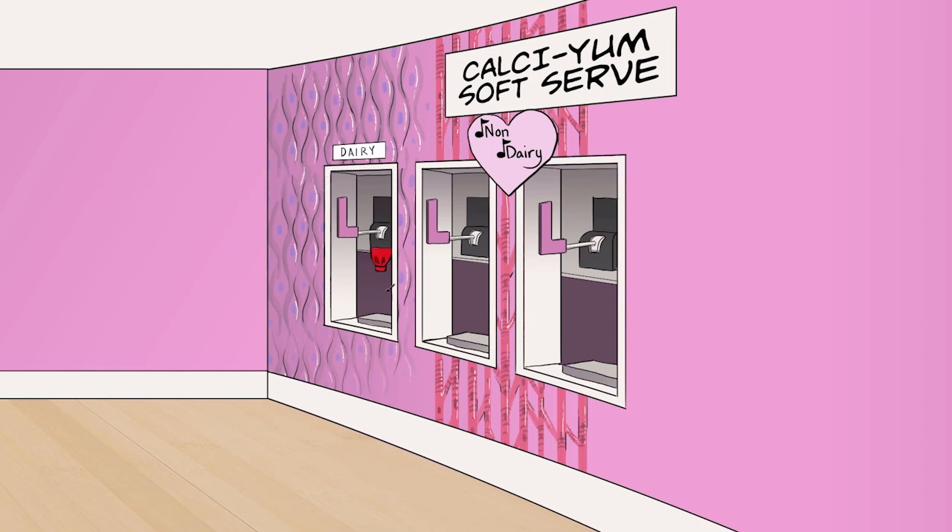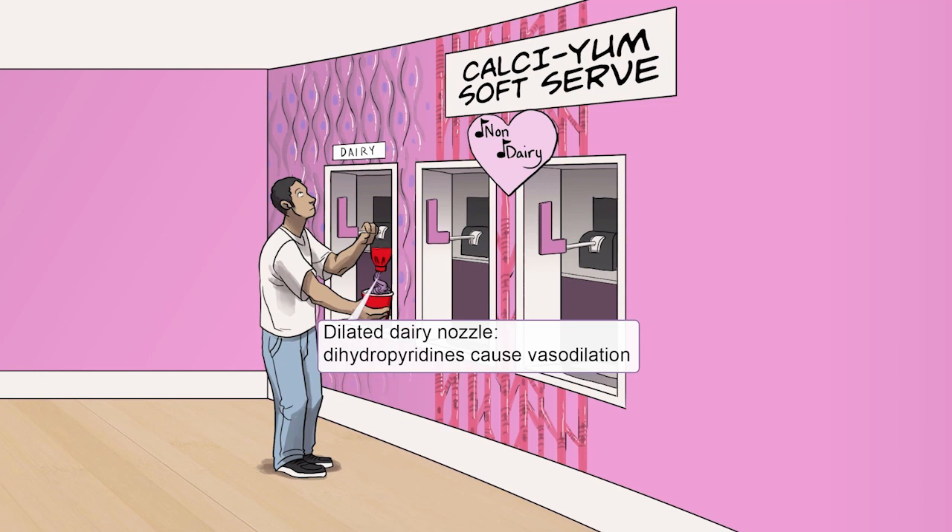In other words, dihydropyridines are more selective as smooth muscle vasodilators and have less cardiac depressant effect than the non-dihydropyridines. Just look at that big dilated nozzle as this guy reduces the resistance on that sweet dairy berry flow.